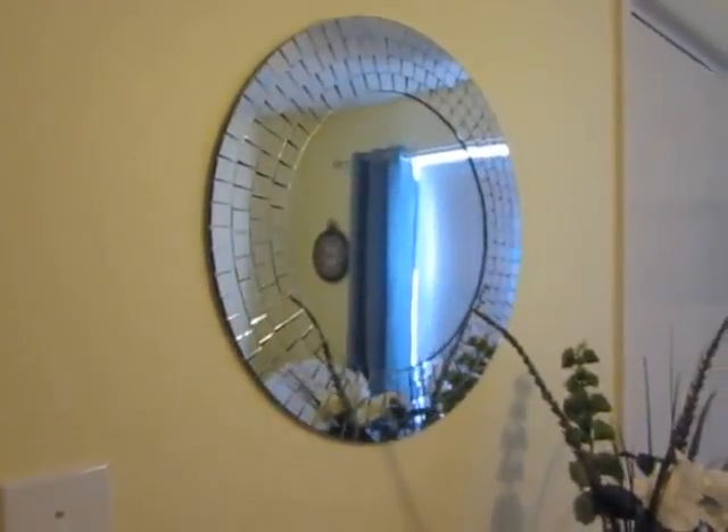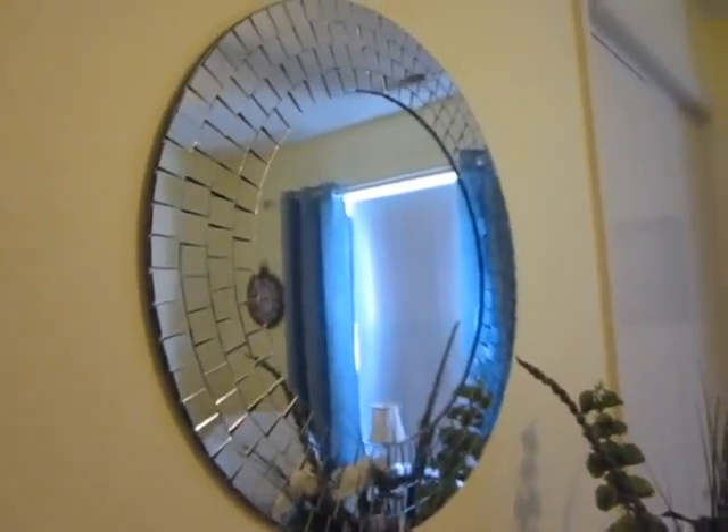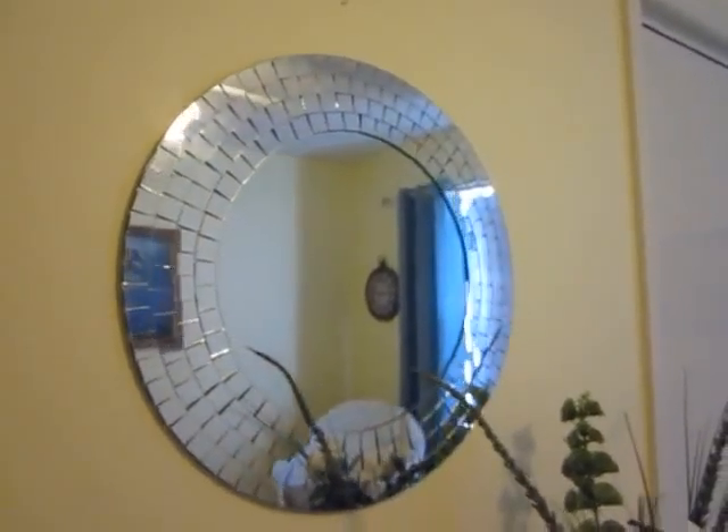It just coordinated too well. This is a mirror from Walmart.com. I love the mirror tiles around the side. And you will see in a minute why I chose this mirror.